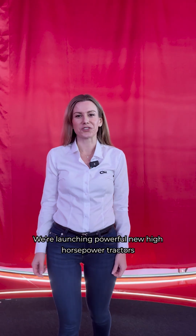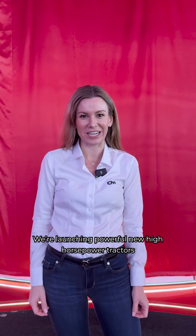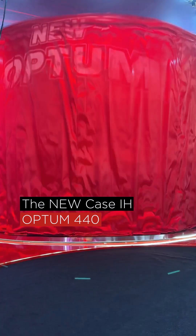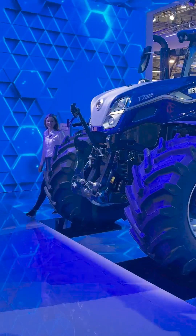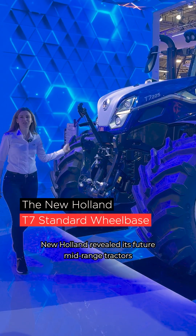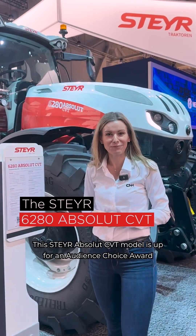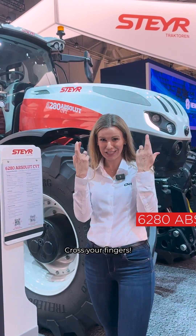We are launching powerful new high horsepower tractors like this KCAH Optum 440. New Holland revealed its future mid-range tractors. This Steyr Absolute CVT model is up for an audience choice award — cross your fingers.